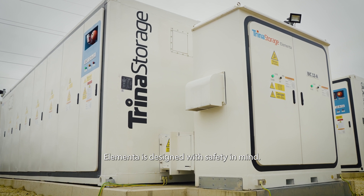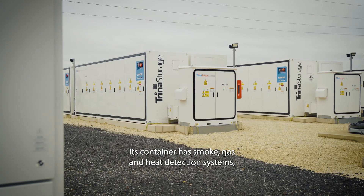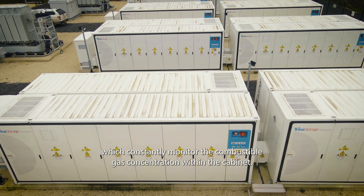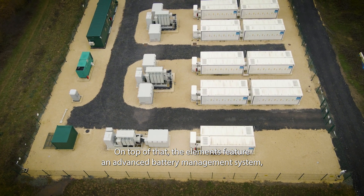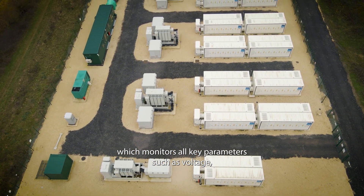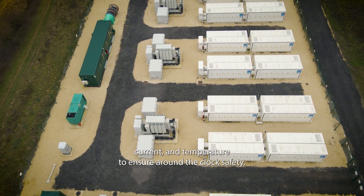Elementa is designed with safety in mind. Each container has smoke, gas, and heat detection systems, which constantly monitor the combustible gas concentration within the cabinet. On top of that, the Elementa features an advanced battery management system, which monitors all key parameters such as voltage, current, and temperature, to ensure around-the-clock safety.